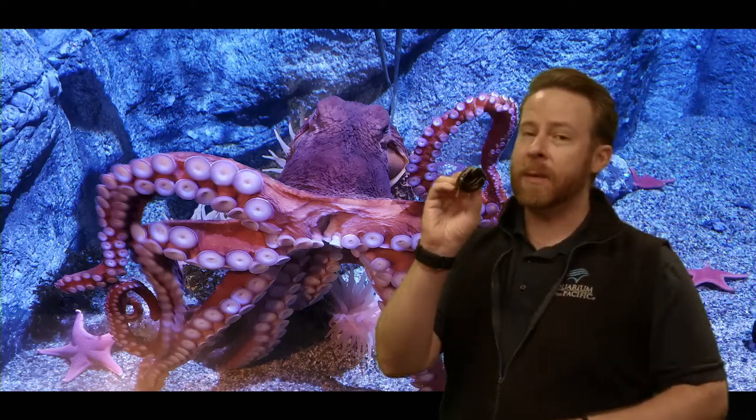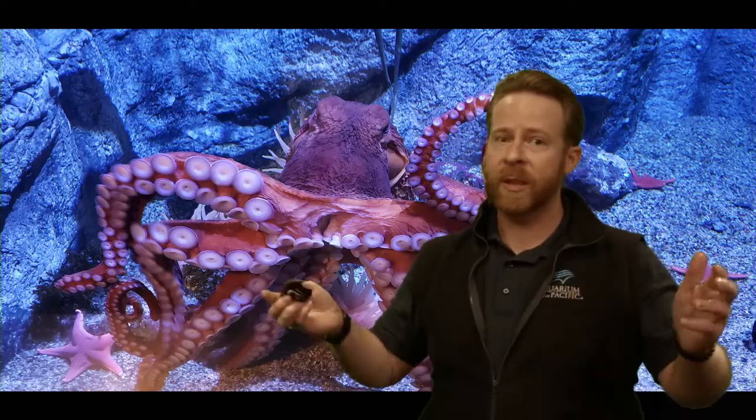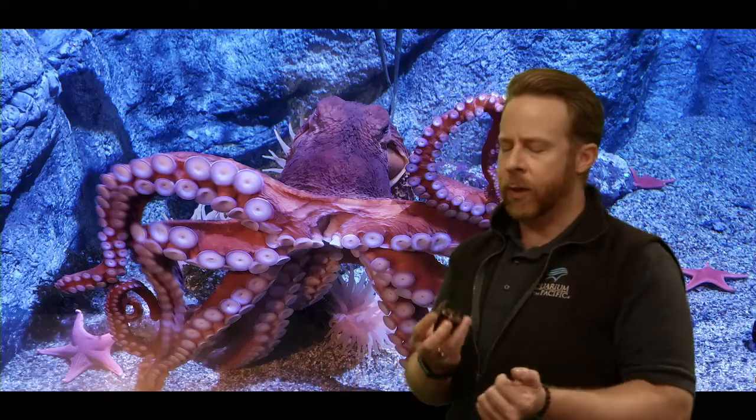That's a pretty big mouth. This mouth is very powerful, just like their suction cups are very powerful. It needs to crunch and crush through their prey. So what would it eat that needs crunching or crushing?